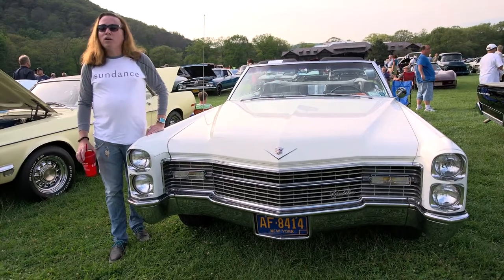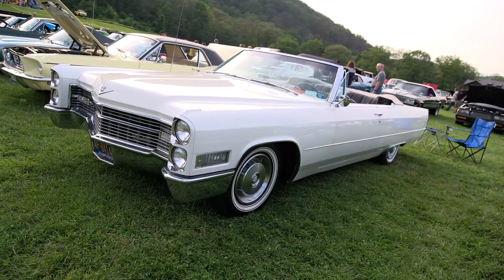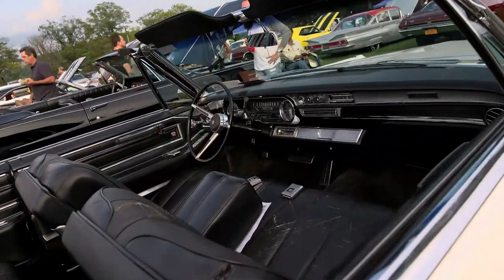I'm Jim Petrillo from Cortland Manor, New York. This is my '66 Caddy DeVille convertible. It's mostly original. The paint has been redone, but the engine, body and frame are all original, as well as the interior.